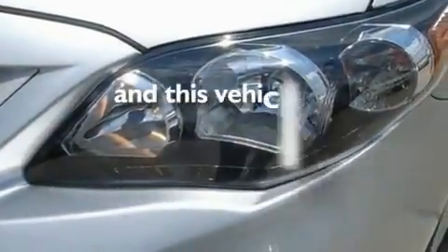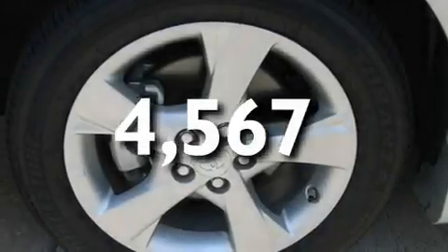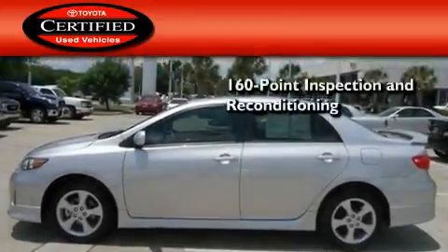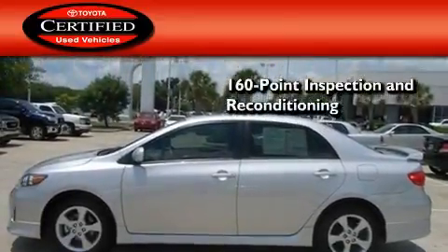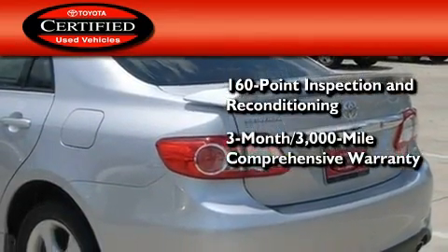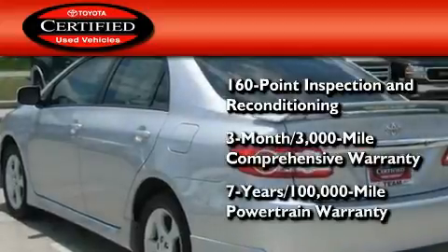This vehicle has fewer than 5,000 miles on the odometer. Toyota's certification includes a 160-point inspection and an extensive reconditioning process, plus a 3-month, 3,000-mile comprehensive warranty and a 7-year, 100,000-mile powertrain warranty.